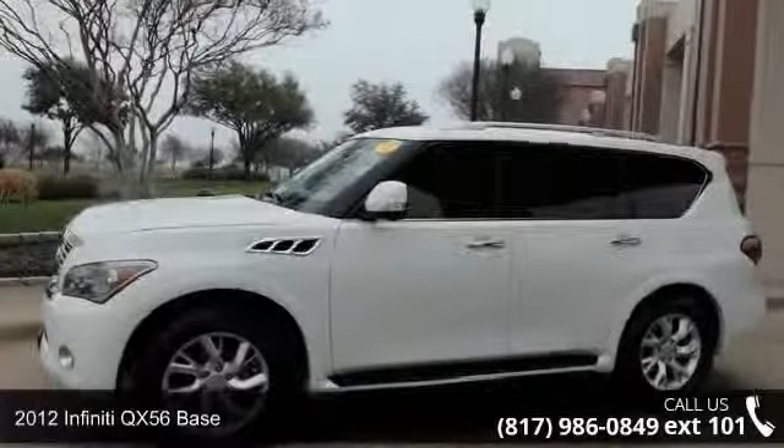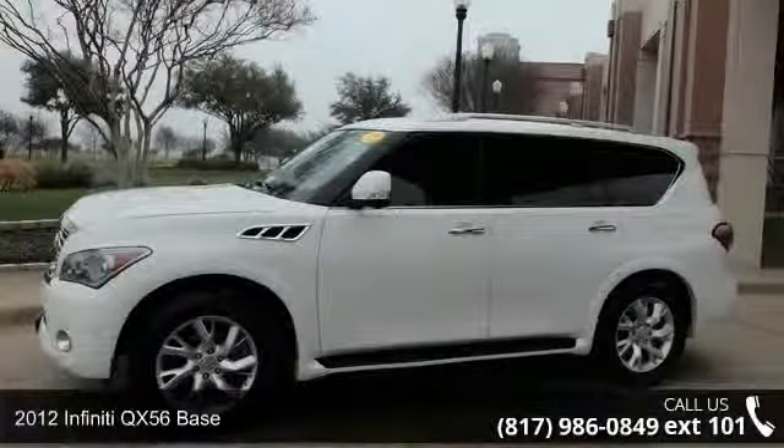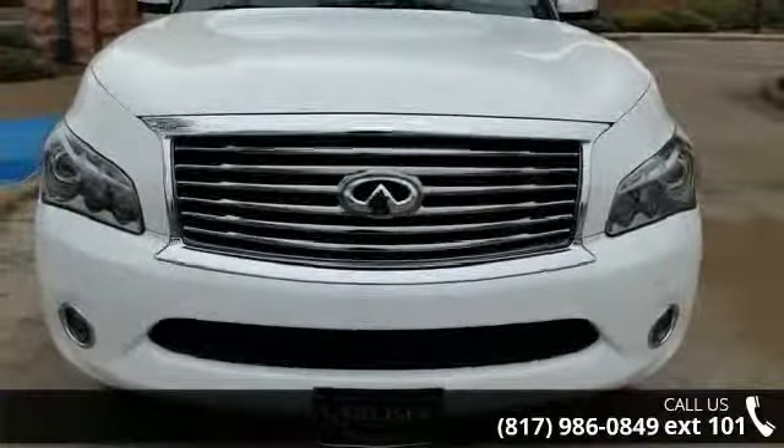Arrive in style with this 2012 Infiniti QX56 base. Don't miss this great deal on a luxury vehicle.